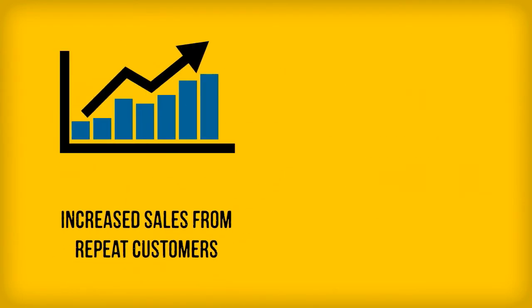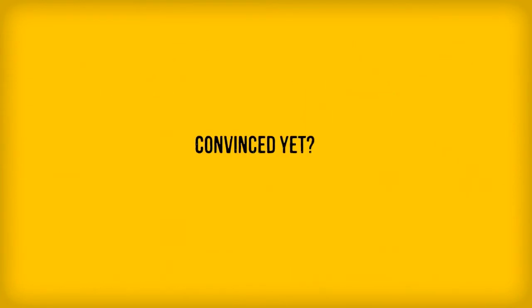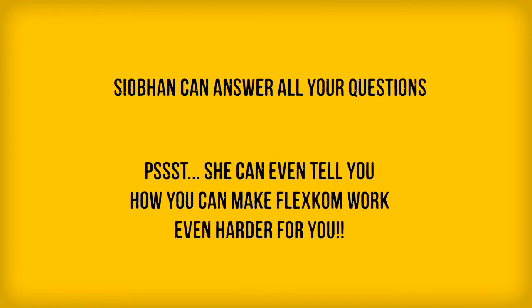So, you're building a loyal customer base by offering cash back, leading to increasing sales. Plus, you're getting a new source of income from FlexCom's store cash back scheme. Ask your FlexCom contact about other ways FlexCom can help your business.